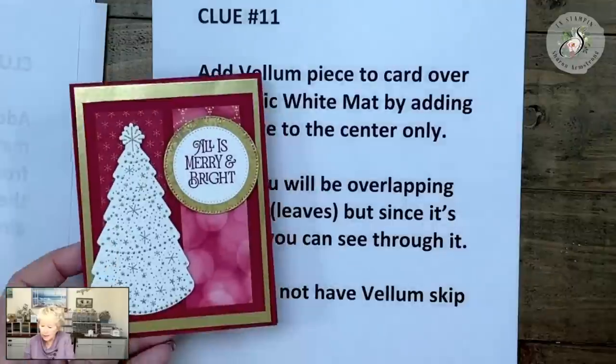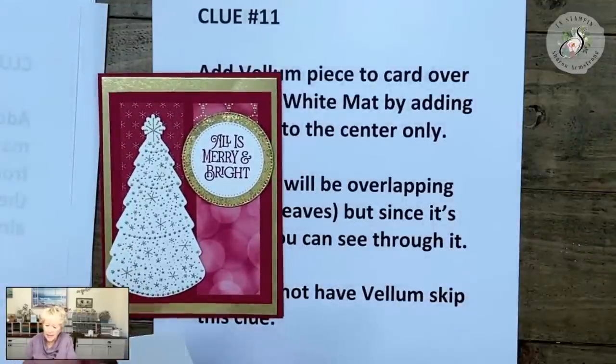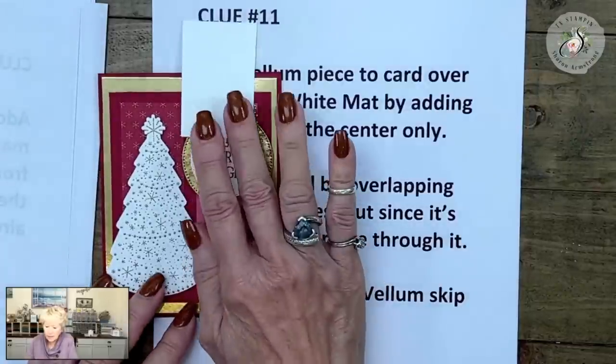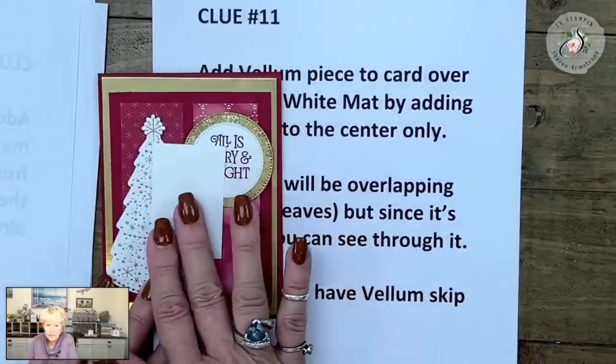All right, so this is the card I already showed you. We're going to pretend this is our vellum — it's not, but it illustrates the point. If you're covering something up with the vellum, that's what I'm trying to say.